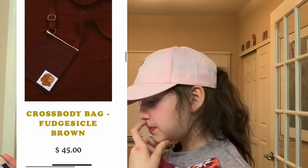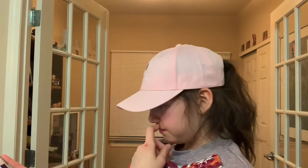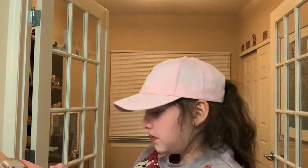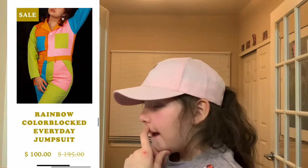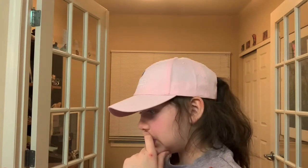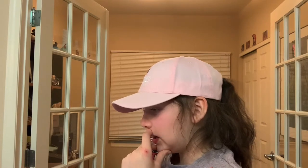We have this crossbody bag in budgesicle brown. It's really flat and really simple, and this color is really cute — I realized I really like this color. We have this rainbow color block everyday jumpsuit. I only have one jumpsuit, and this one is just so bright and colorful and out there. Just pair it with a cute pair of shoes and you're ready to go.